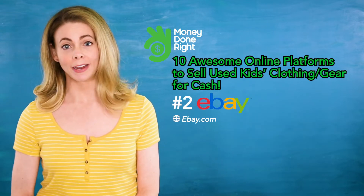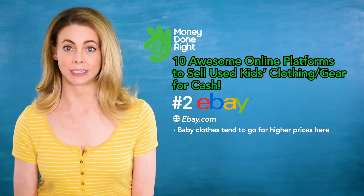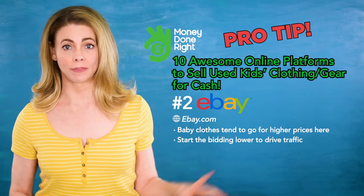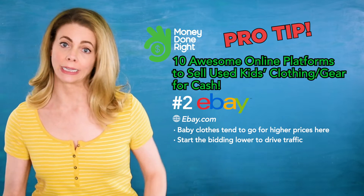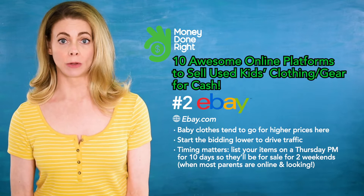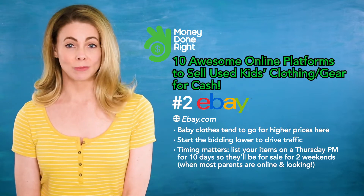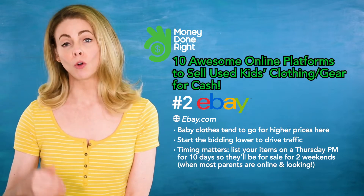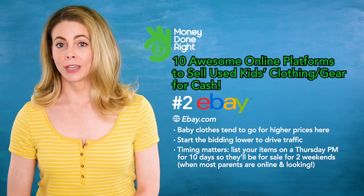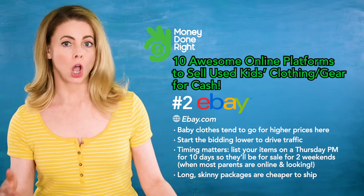Number two: eBay. Baby clothes tend to go for higher prices here, making it one of the best places to sell. Tip: start the bidding lower and you'll drive a lot of traffic to your items and the selling price will start climbing. Timing also matters — if you list your items on a Thursday night and run the bidding for 10 days, you'll have the best results because your item will be for sale for two full weekends when most parents are online and looking. When it comes to shipping, long skinny packages are cheaper to ship.